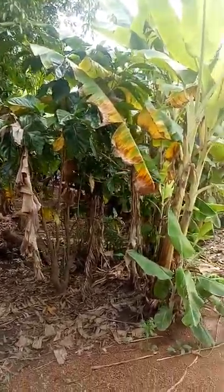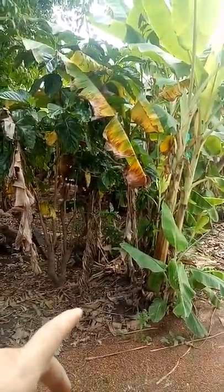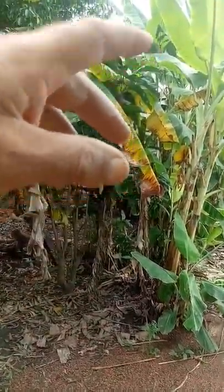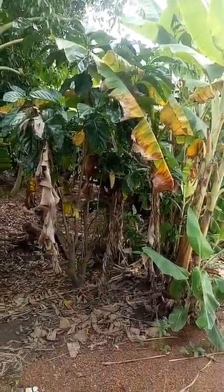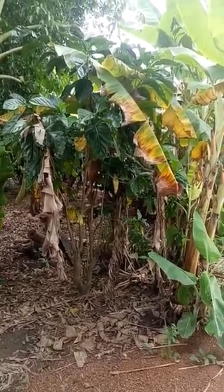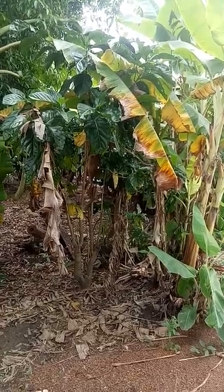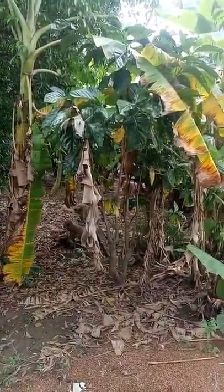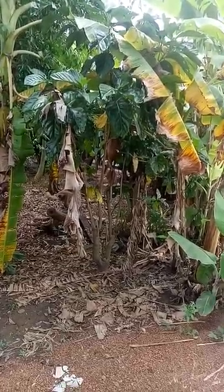One thing they do here at the house is, the ones they cut down after you get the bunch of bananas off — cut the bananas that are on the plant — they normally chop up the plant and just leave it all inside the area where the banana plants are.